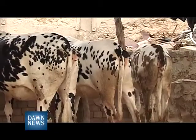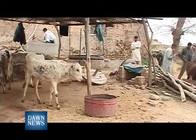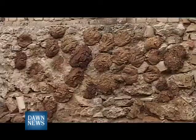Since cow manure is known as gober, biogas is also called gober gas by these villagers.